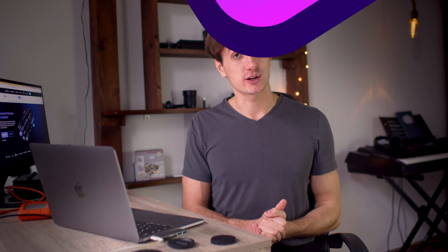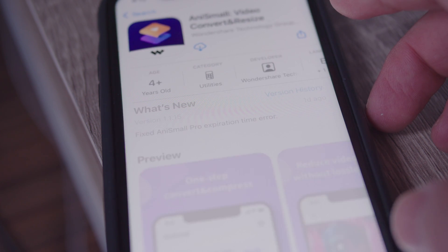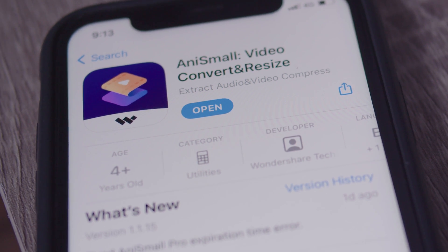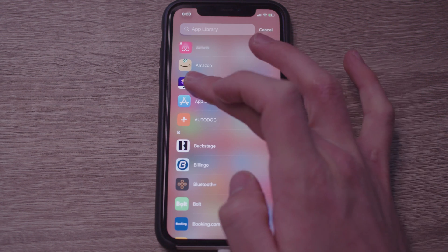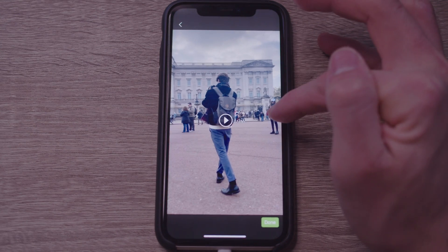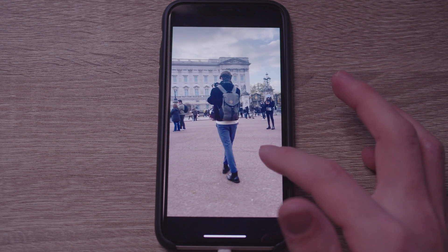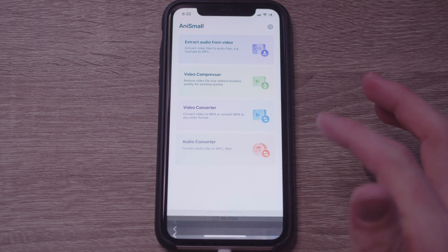Let's see how Anismal, the newest member of the Wondershare family, works. First, download the application from the App Store — just search for Anismal and tap download. Once it's downloaded, open up Anismal. Tap on the video compressor and select your files from your media library. You may need to allow Anismal to access your photos first.